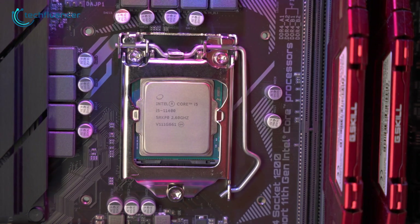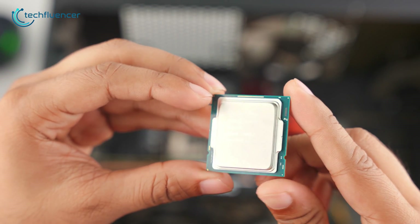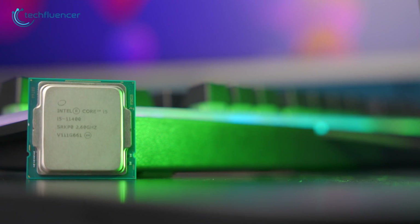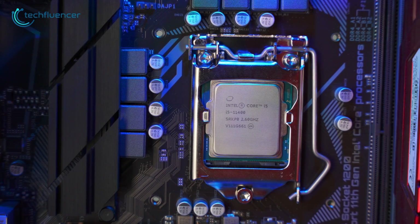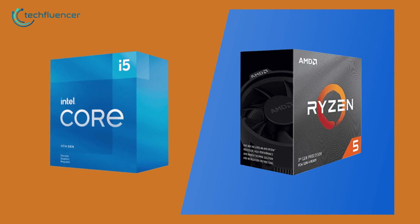To sum things up, the i5-11400 is truly an amazing processor for most budget gamers who are not planning on overclocking their CPU anytime soon. You could go for the i5-10400 as an alternative, but you will be missing out on those PCIe Gen 4 perks. It is beautifully priced and in stock on most outlets, which also makes it a worthy Ryzen 5 3600 alternative, as that chip is suffering a major shortage on the market.